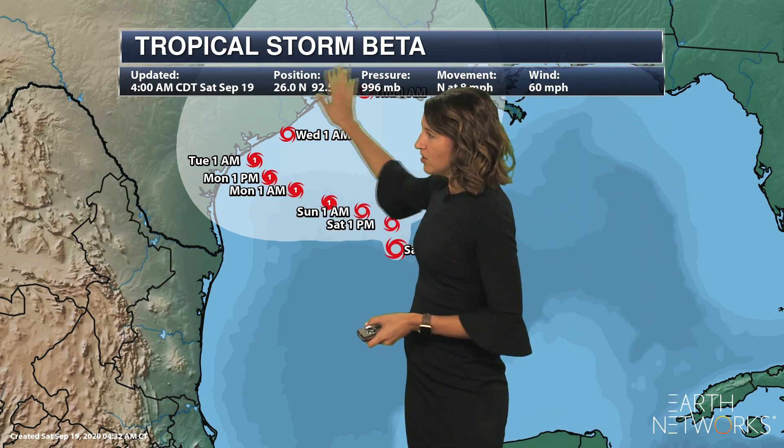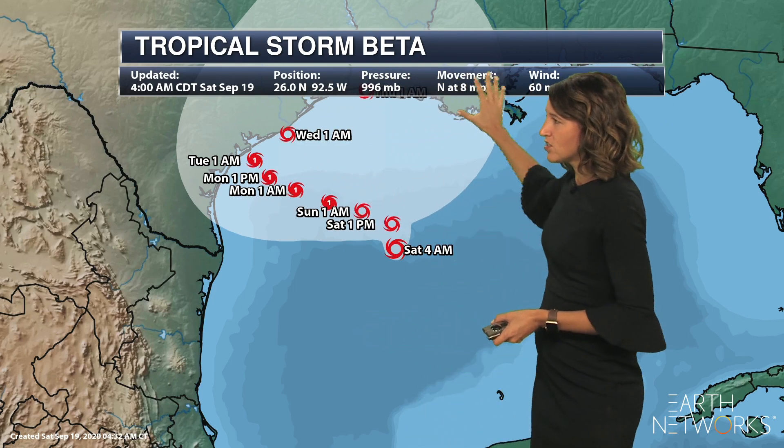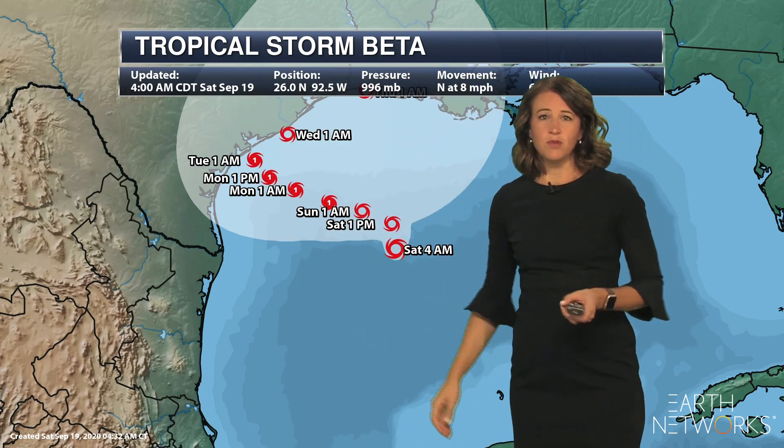Areas along the Gulf Coast of Texas, up through Louisiana, toward Mississippi — those are the areas that we'll be watching for this approaching system. Temperatures across the rest of the region look like this today.